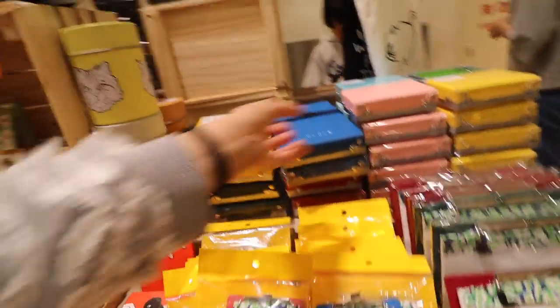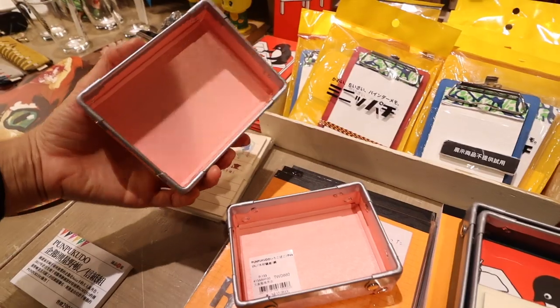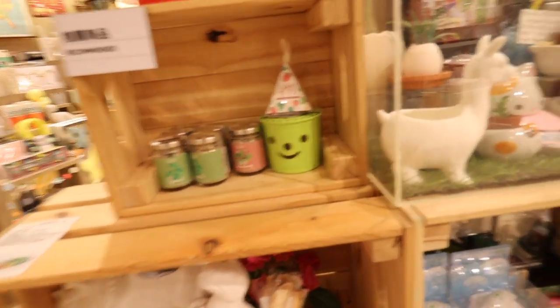Now these look like just ordinary boxes, but they're so thick and they just felt so luxurious. I think this would be great to store your stickers in or just little stationery supplies.